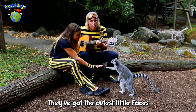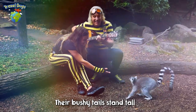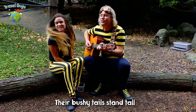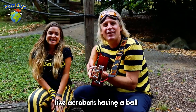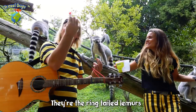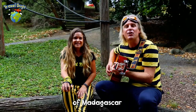They got the cutest little faces, they're bushy-tailed and stand tall. And they jump from tree to tree, like acrobats having a ball. They're the ringtail lemurs of Madagascar.